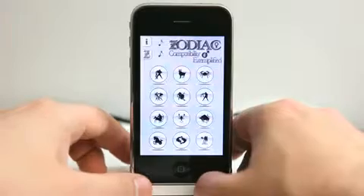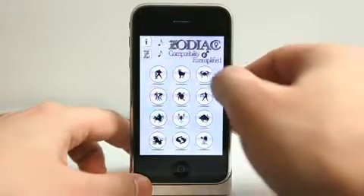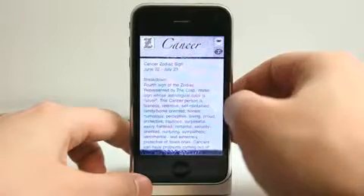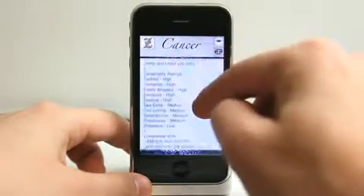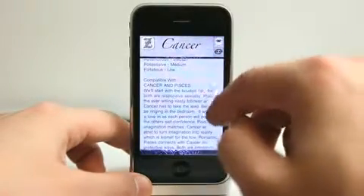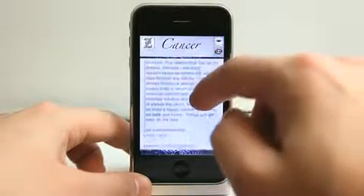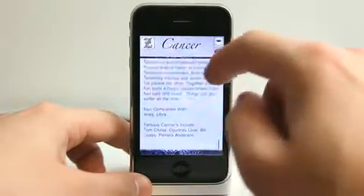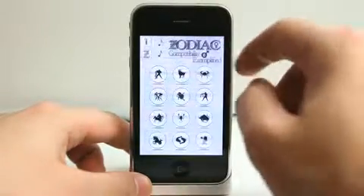We've got this very soft, calming music playing behind us, and we have all of our different signs here, which we can click on and get detailed information and readings about that as well. It also gives us compatibility readings, which gives us a lot of information — it tells us who you're best compatible with, who you're not compatible with, and also gives you some famous people who are also of that Zodiac as well.